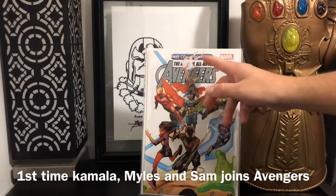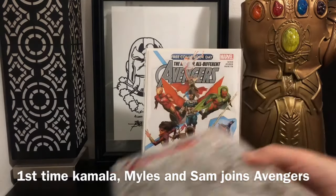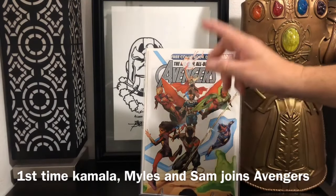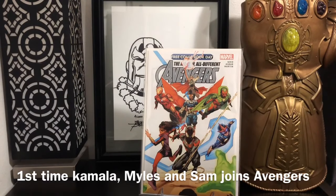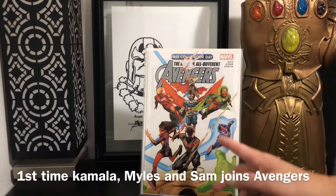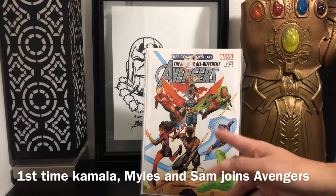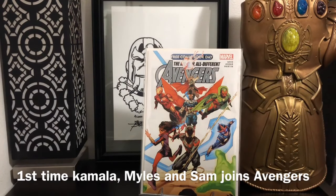I remember when this thing first came out, people were asking for $100. But now you can find them for $30; I found this one for $10. Just had to pick them up. But what happened is I flipped through it and it didn't really read as far as her joining the Avengers. So I had to do a little bit more studies. I found out this is the book you want if you want to speculate: All New, All Different Avengers Free Comic Book Day. This is when Kamala Khan joins the Avengers — but actually not just Kamala Khan. This is the first time Kamala, Miles Morales, and Sam Alexander join the Avengers.